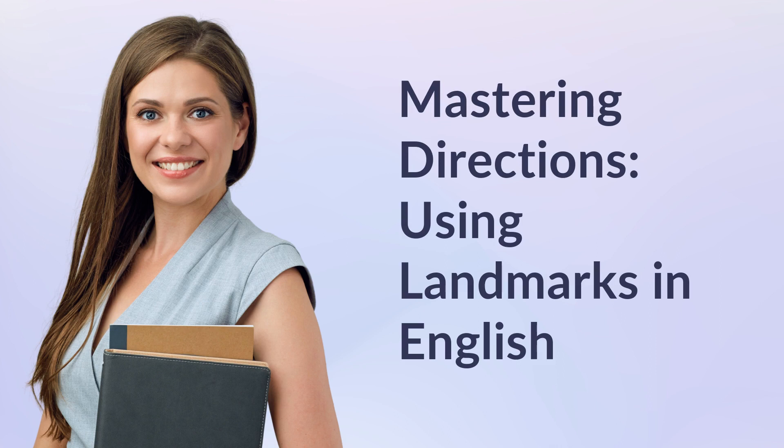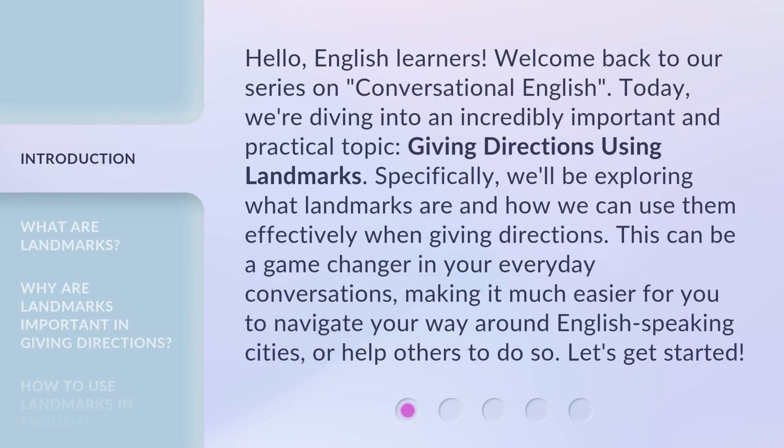Mastering Directions: Using Landmarks in English. Hello, English learners. Welcome back to our series on conversational English. Today, we're diving into an incredibly important and practical topic: giving directions using landmarks. Specifically, we'll be exploring what landmarks are and how we can use them effectively when giving directions. This can be a game changer in your everyday conversations, making it much easier for you to navigate your way around English-speaking cities or help others to do so. Let's get started.